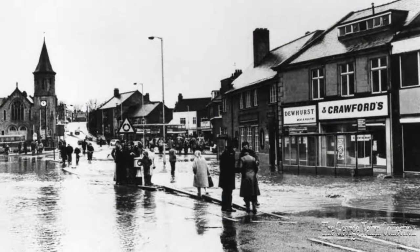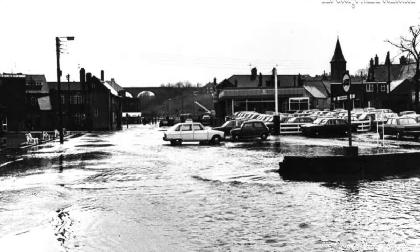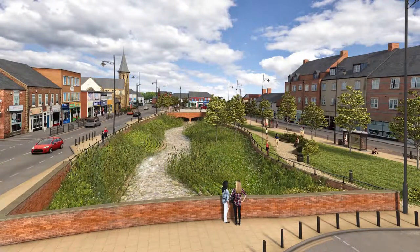We also know that this has happened on a number of occasions in the past, and current thinking is very much that rather than bury underground watercourses such as the Kongburn — which flows beneath our feet here in the marketplace — by opening it up, that will help to mitigate the risks of flooding.